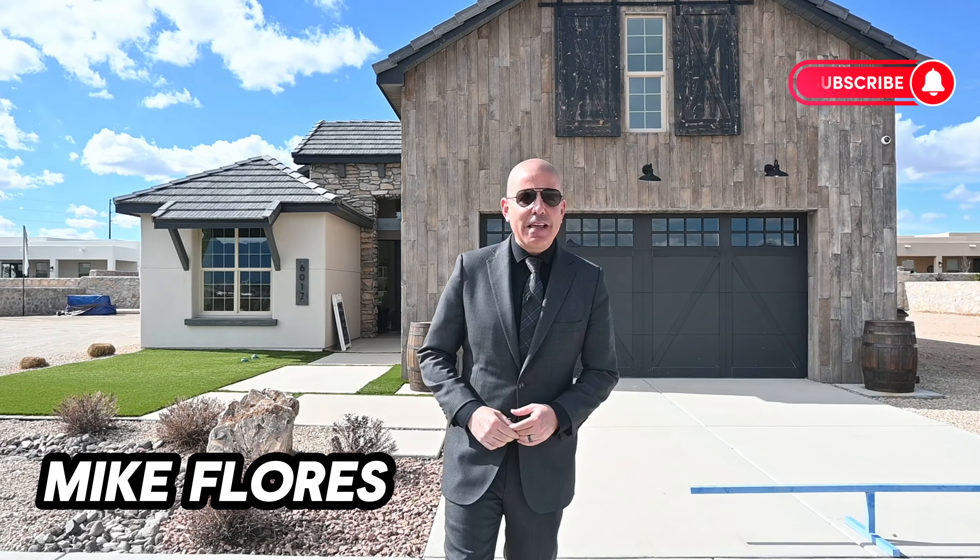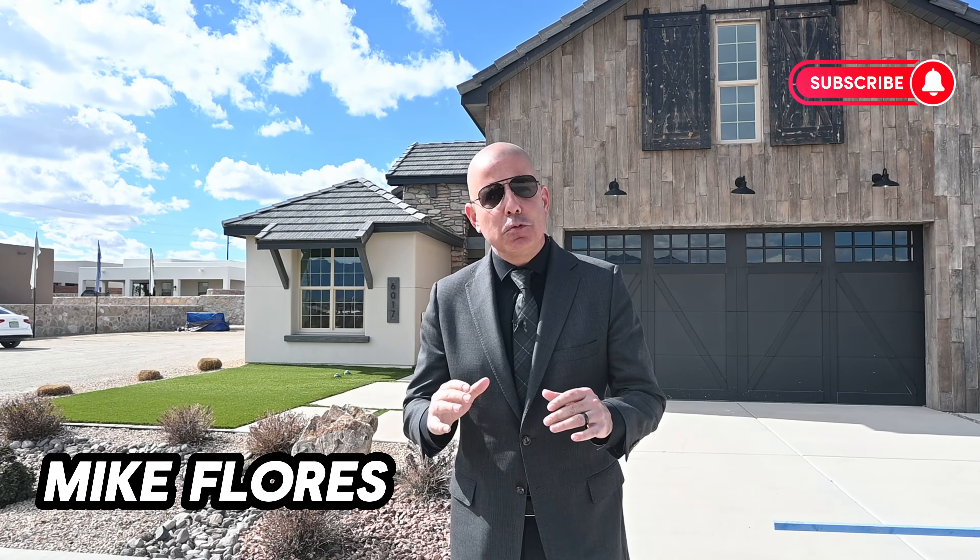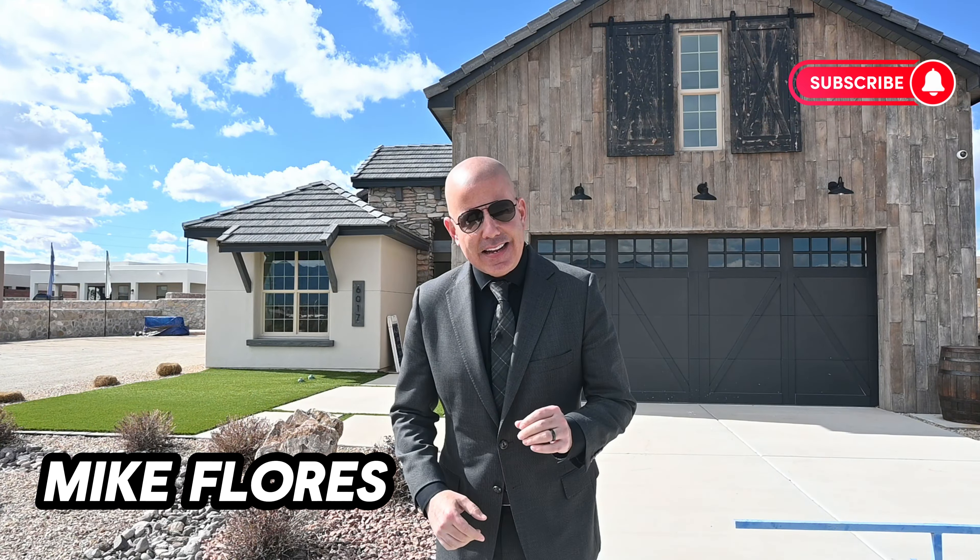Good day everybody, Mike Flores here, your local Las Cruces Realtor and new home expert. Thank you so much for joining us on another beautiful tour in sunny Las Cruces. Today I have the honor of presenting an Arista home — a builder that's been around for quite some years. I'd like to thank Crystal Frames with Steinborn Better Homes and Garden for allowing us to tour this amazing property.